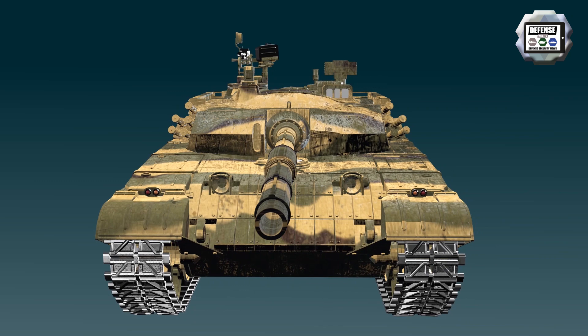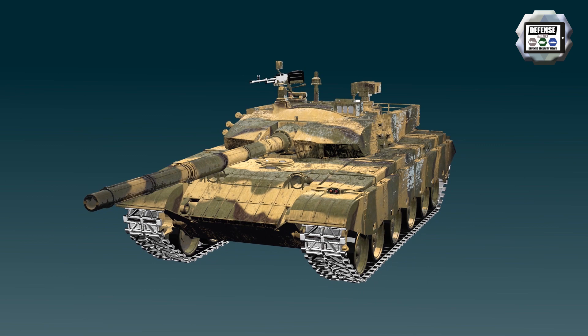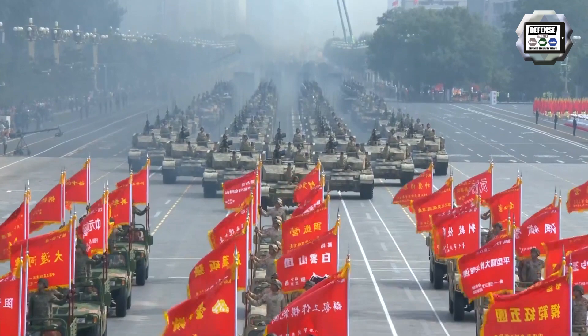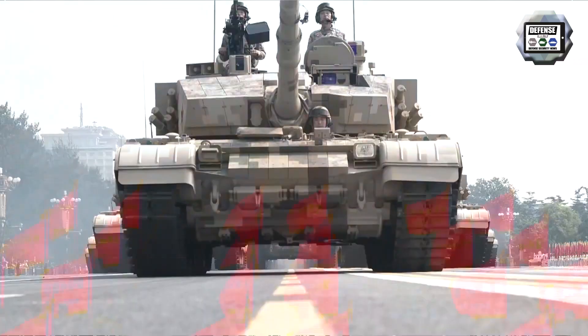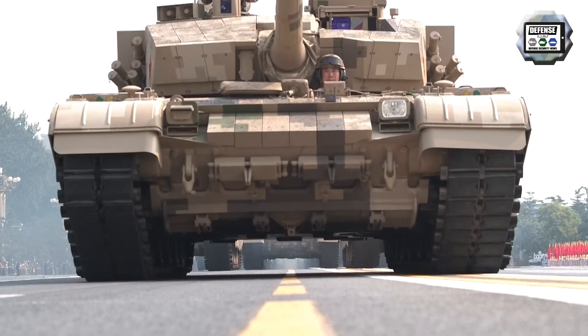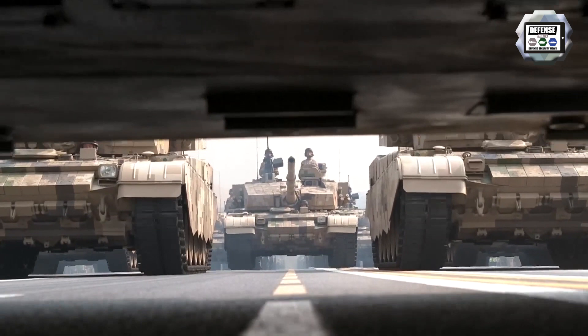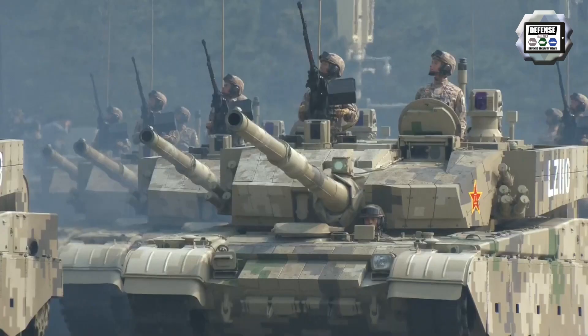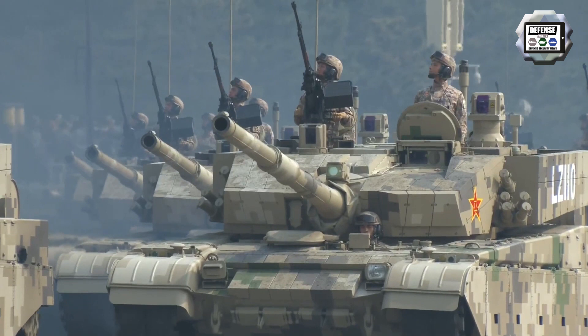The ZTZ-99, also known as Type 99, is manufactured by Norinco. It's the most advanced main battle tank fielded by the Chinese army. It entered service in late 2001. The Type 99 was initially produced in a small number — less than 200 — due to its high unit price, about 1.9 million dollars in 1999. The technology developed for the Type 99 was then used to upgrade the less expensive Type 96.